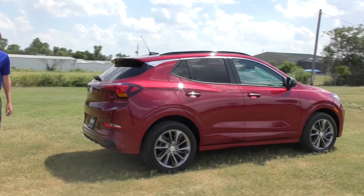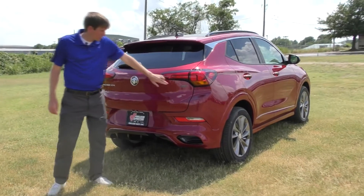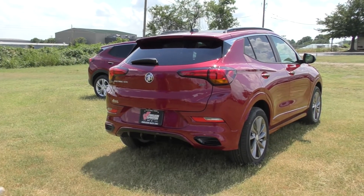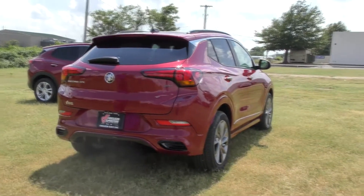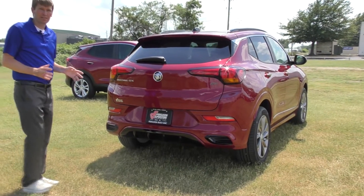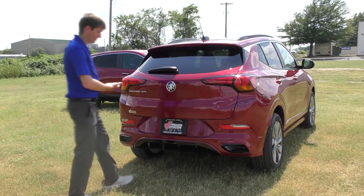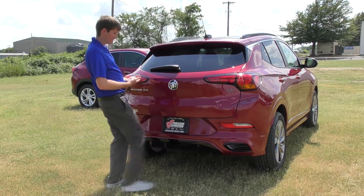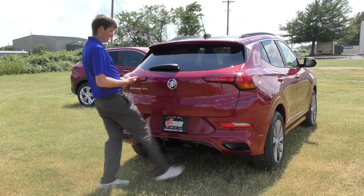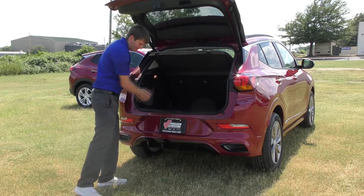Coming along farther back, you'll see the back end here. This is the Sport Touring, so you've got the ST badge right there. Of course, you've got the Encore and the Buick emblem in the middle. Another cool feature Buick added on the Encore GX is an available hands-free power liftgate. Say you've got some groceries you're carrying — you just slide your foot down there and it pops up. Hands-free.